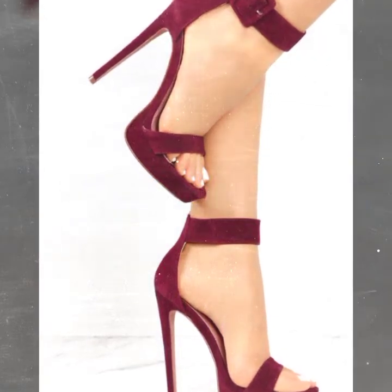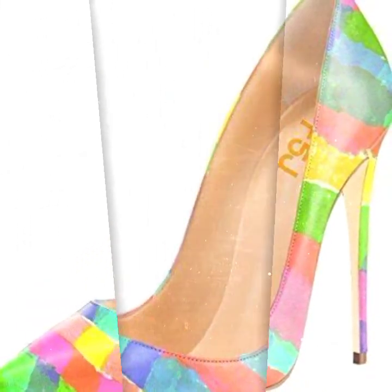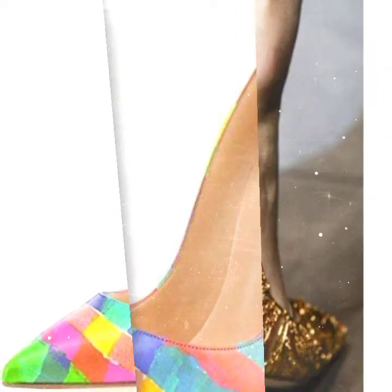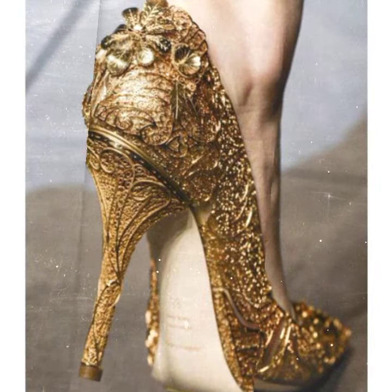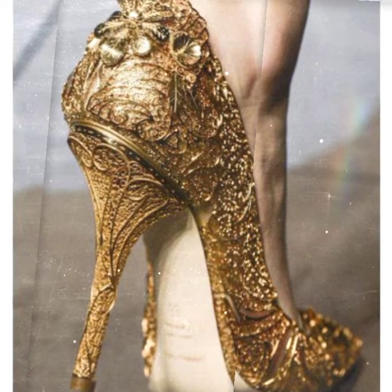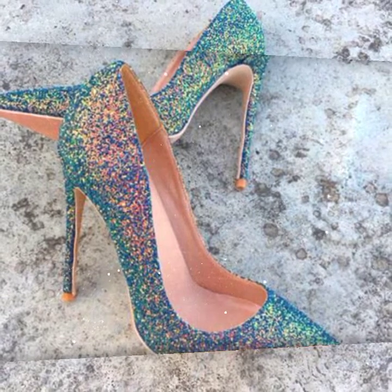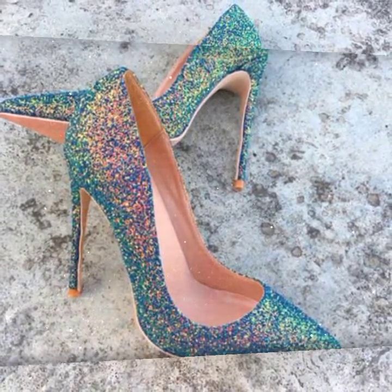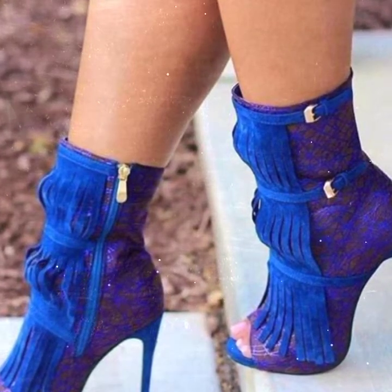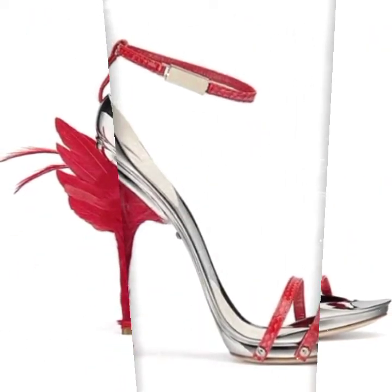Hi guys, welcome back to my channel Shopping World. In this channel all latest updates are available. In today's video you get very beautiful long ankle strap sandals with pencil heel, also pencil heel pumps. All designs are available in this video, so watch the video till the end.